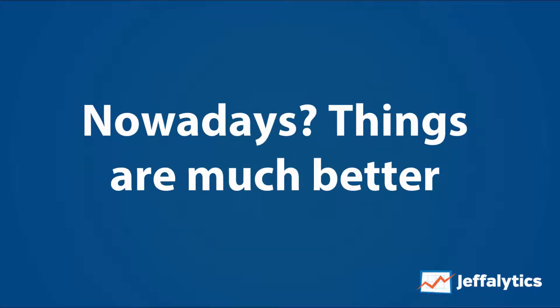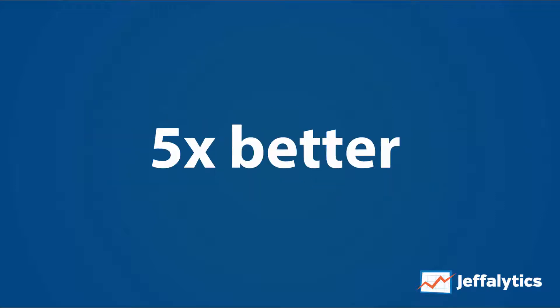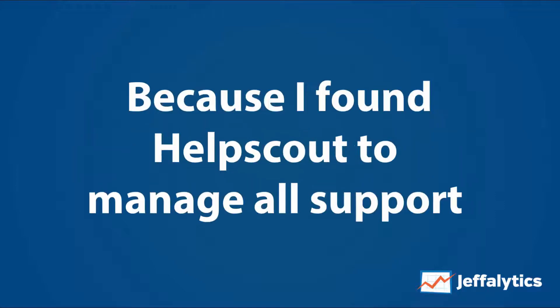But nowadays, things are going much better — five times better. And the reason why is because I found Help Scout to manage all support requests that come in at Jeffalytics and for our course websites.